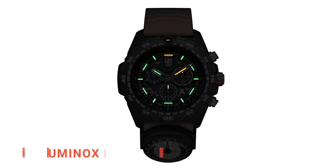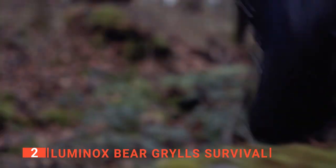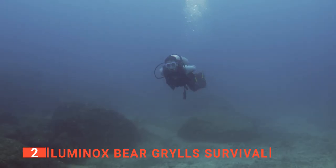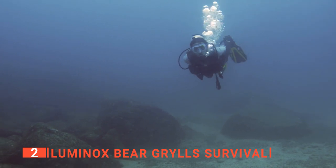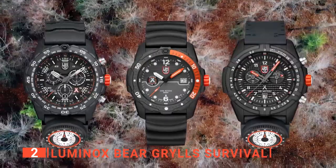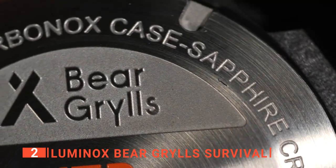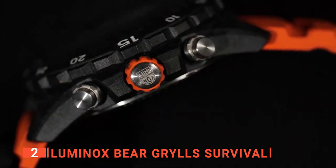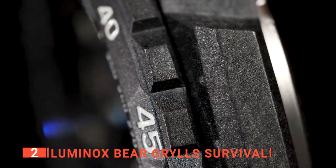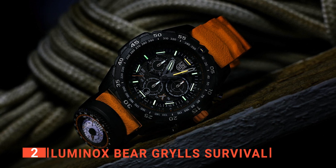The second product on this list is the Luminox Bear Grylls Survival. This watch is designed to help you survive and will be your trusty companion to help conquer any conditions. It is water-resistant to approximately 1,000 feet, making it the best option for scuba diving or other water sports. It has an extremely robust sapphire crystal glass with anti-reflective coating, a unidirectional rotating bezel, chronograph, date, protected crown, and a stainless steel screw-in back case. Even Luminox's motto — every second counts — dovetails flawlessly with Grylls' never give up.